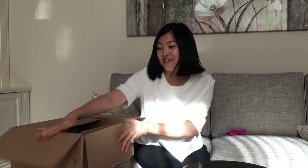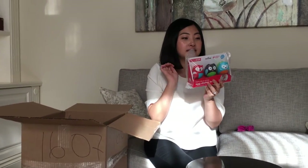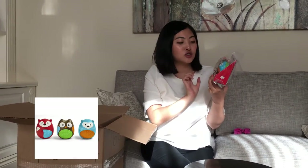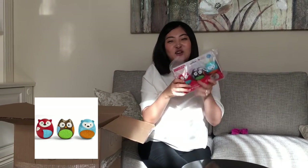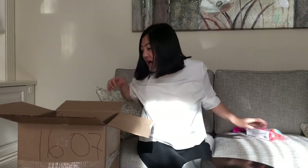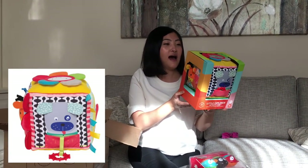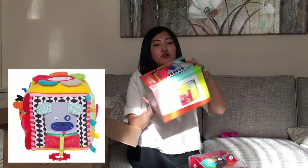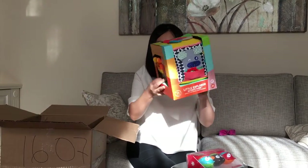First I got a lot of toys from Skip and Hop. This is the egg shaker trio. And then I got the Little Explorer Activity Cube, so it's a cute box and it makes different sounds. It has mirrors and stuff.